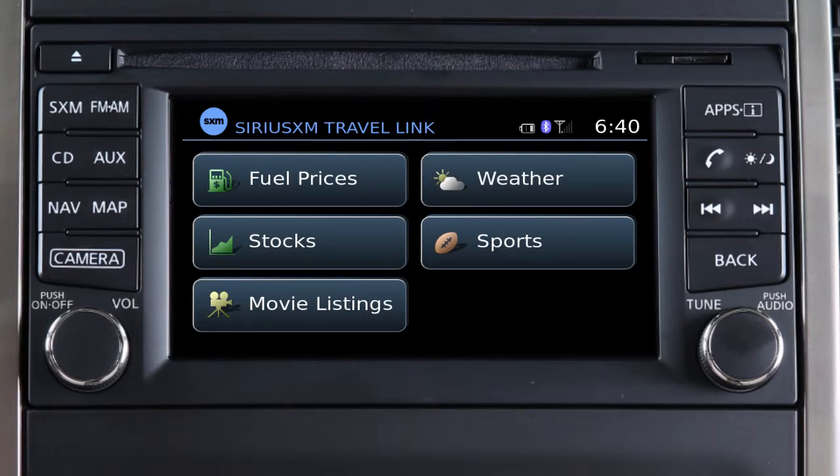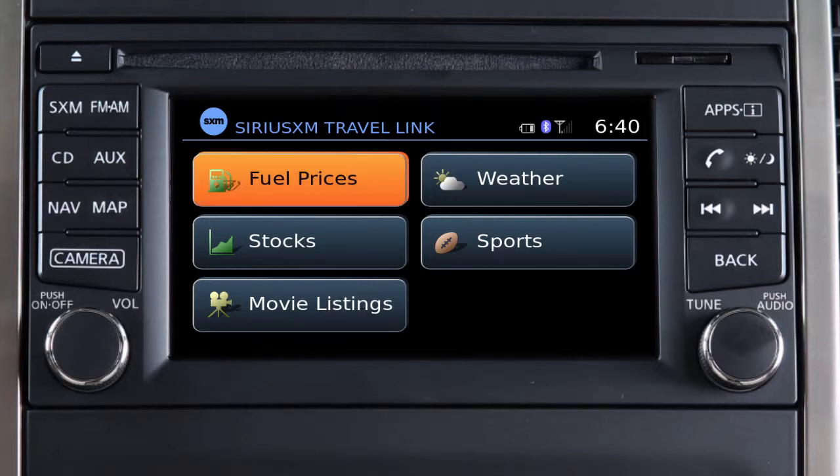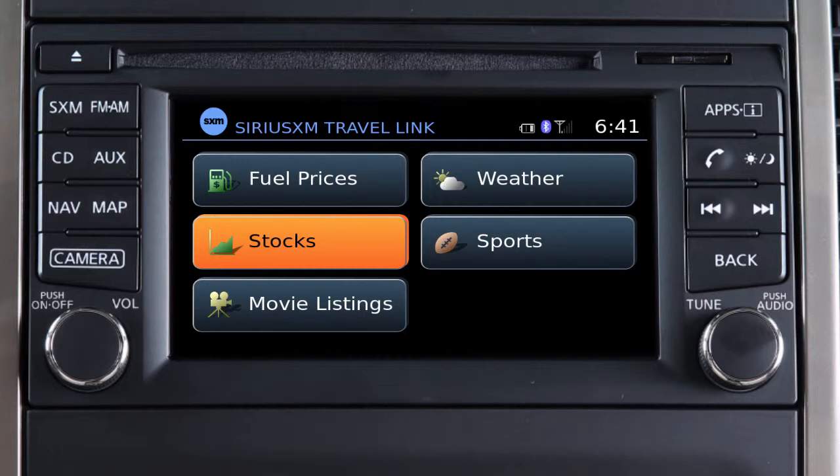When you subscribe to SiriusXM Travel Link, you will receive the following services. Fuel Prices shows you detailed fuel price information for the area you are traveling through. Stocks allows you to track the current price of approximately 7,000 actively reported securities with an estimated 20-minute delay.